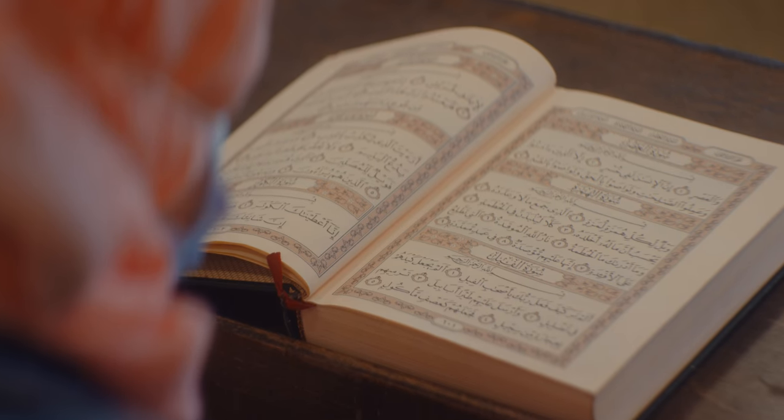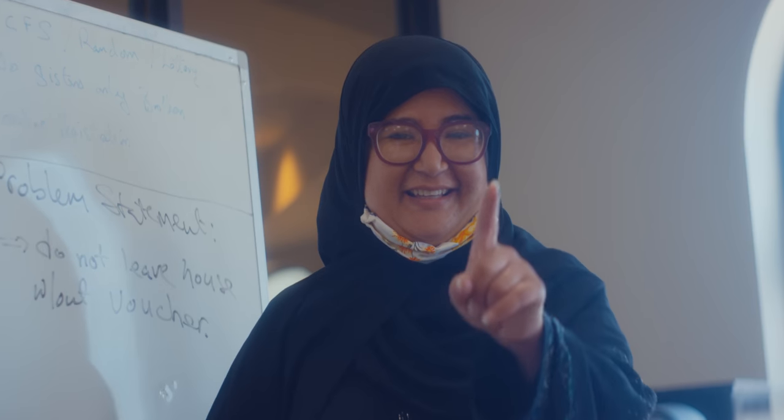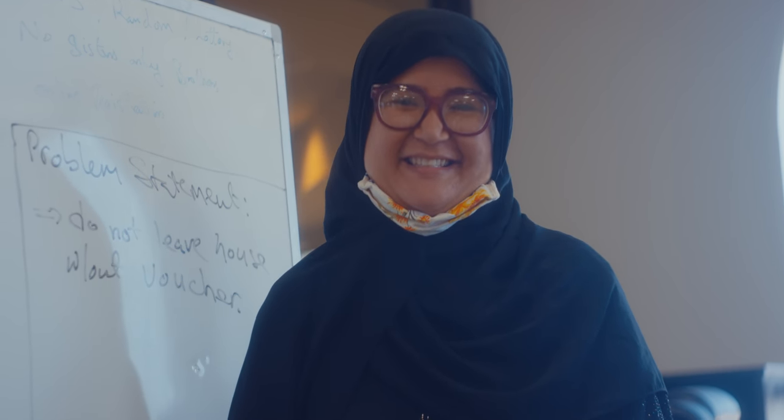East Plano Islamic Center is equipped with 15 classrooms for our full-time Hifth program, part-time after-school Hifth program, and our Sunday school classes as well. Here at EPIC, we strive to nurture the future leaders of the Ummah who will carry our Islamic tradition for the generations to come.